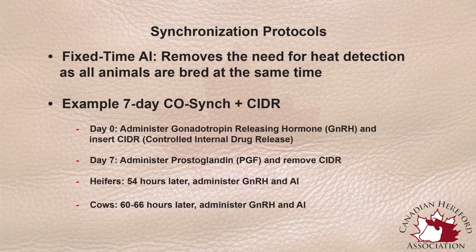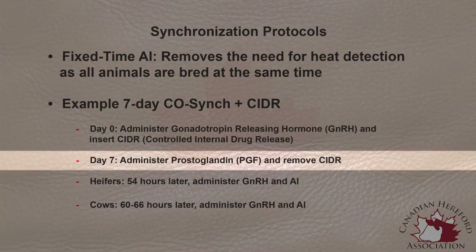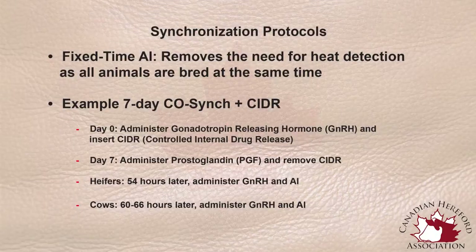While synchronization protocols differ vastly from operation to operation, there are many different ways to employ them. One that we use is a seven-day CIDR co-sync protocol. In that circumstance you would simply give a female a controlled internal drug release device — a CIDR — which is a progesterone device to keep the female from coming into her estrus cycle. At the same time she would be administered a gonadotropin-releasing hormone such as Cystorelin. After seven days we would remove the CIDR and give that female an Estrumate shot — a prostaglandin — which will induce cyclicity in that female and make her reach her estrus cycle. She will ovulate and release an egg, which allows us to either naturally or by AI breed that female anywhere from 60 to 66 hours later. Once we have bred that female artificially, we can give her another shot of Cystorelin or a gonadotropin-releasing hormone to make sure that she has ovulated if she didn't already previously.